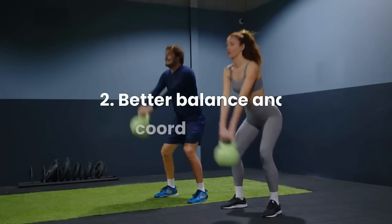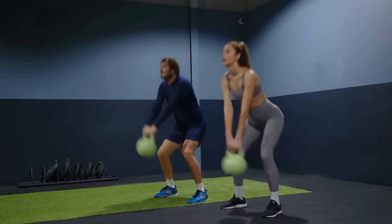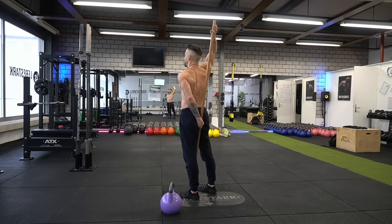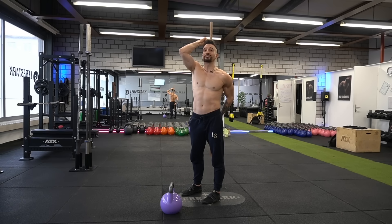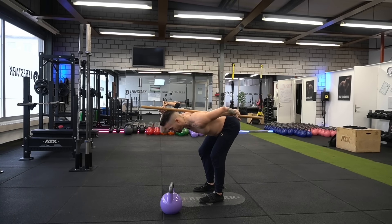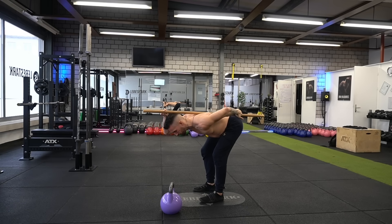Mistake number five: no hinge at all. The gentleman makes a lot of mistakes at the same time, while the woman has a crisp hinge. If you're still having trouble with the hinge, grab a stick. Hold it behind your back so that the hip, the upper back, and the back of your skull make contact with it. Throughout the whole movement, you don't want to lose contact with any of those points. As you go down into the hinge, imagine you're getting ready for a jump. If you lose contact with the stick, you have to adjust.